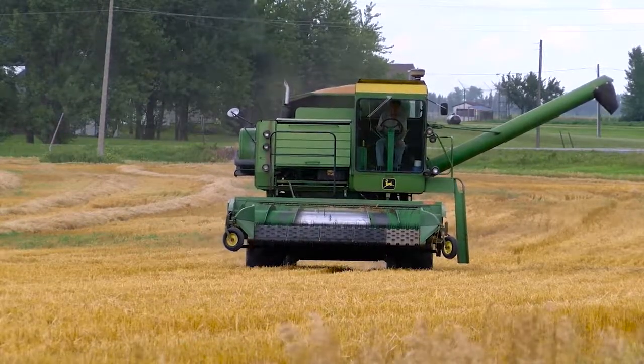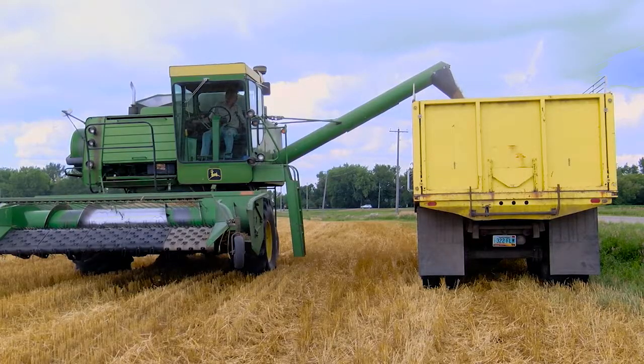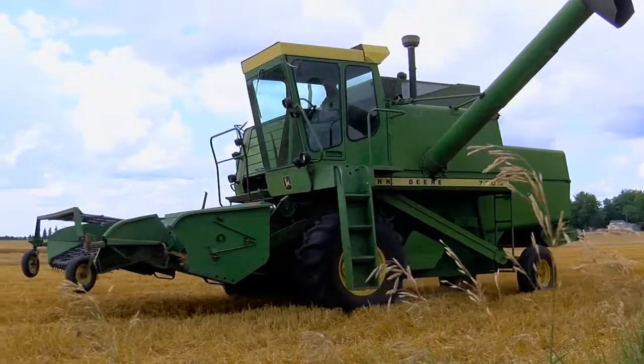Randy Rader is like any other producer. He takes good care of his crops. I've had a little trouble harvesting this year because it's been so rainy and cloudy and whatever.